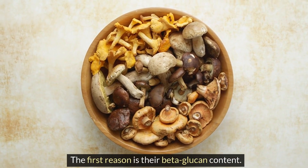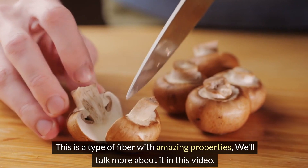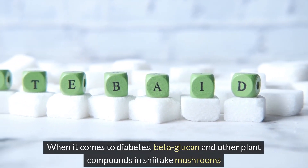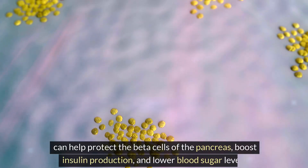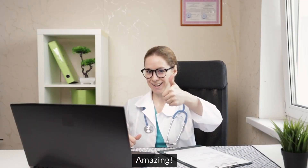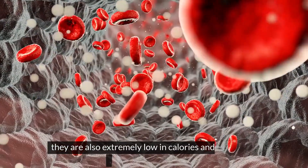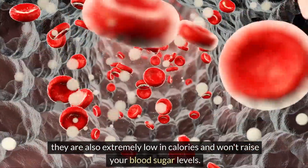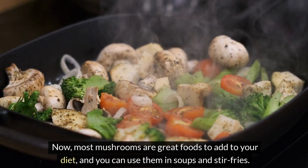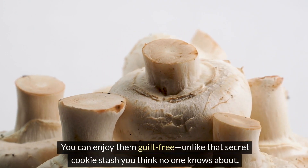The first reason is their beta-glucan content, a type of fiber with amazing properties. When it comes to diabetes, beta-glucan and other plant compounds in shiitake mushrooms can help protect the beta cells of the pancreas, boost insulin production, and lower blood sugar levels. Mushrooms like shiitake are not only an excellent source of beta-glucan, they are also extremely low in calories and won't raise your blood sugar levels. You can enjoy them in soups and stir-fries.